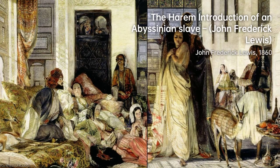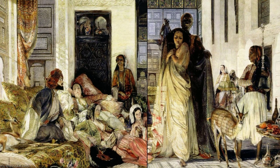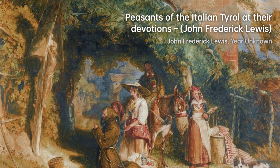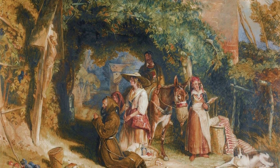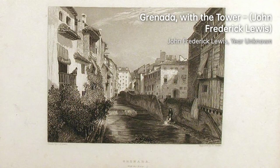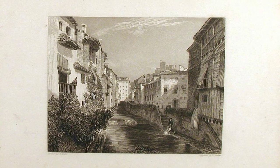Despite his initial focus on animal painting, Lewis is best known for his Orientalist works. He traveled extensively, particularly in Egypt, and his experiences there greatly influenced his art. Lewis captured the beauty and intricacies of Middle Eastern and North African cultures in his paintings. His attention to detail and ability to depict light and shadow earned him much acclaim, with works often portraying scenes of daily life, interiors, and landscapes, showcasing his fascination with the region.